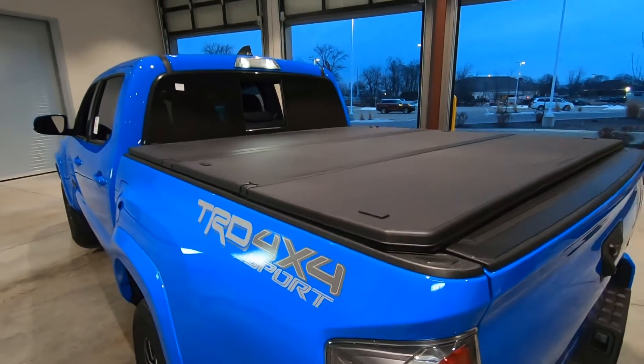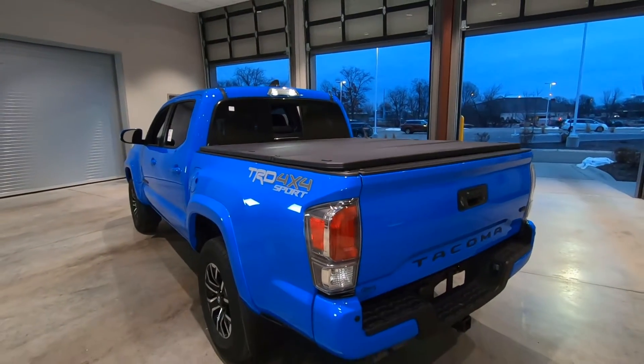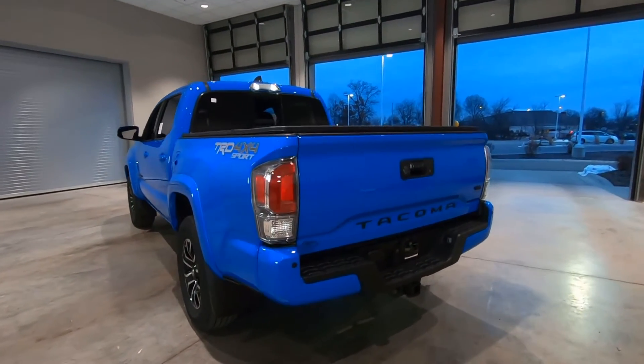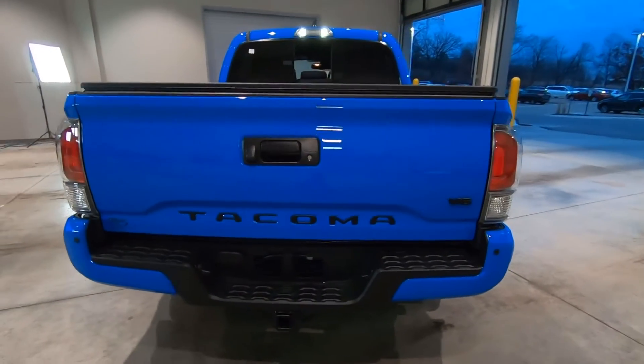This one here has the factory tonneau cover — that's an extra charge of $800. And there's your rear tail light assembly. Later in the video, I'll turn those on so you can see what they look like.